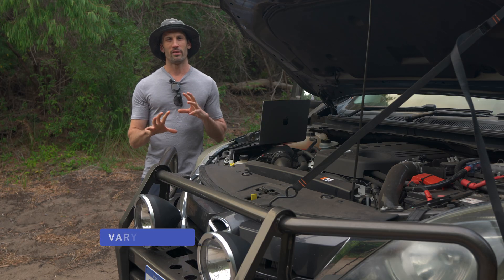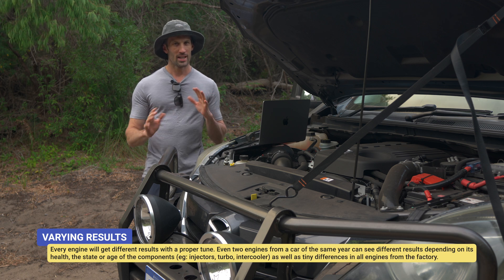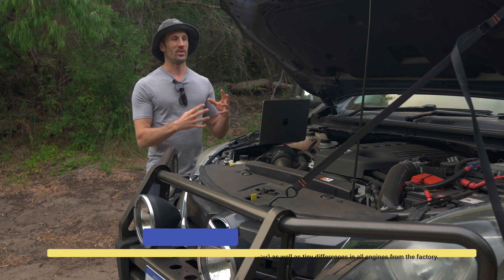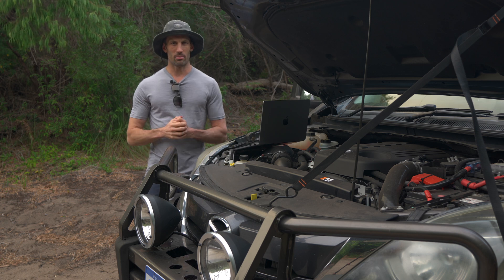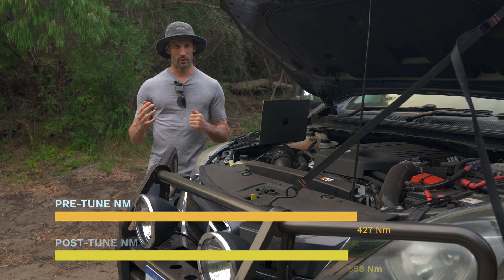You will see different benefits whether you have a DPF or pre-DPF car, so keep that in mind. Every engine is different — numbers we talk about today are not even specific to this 3.2 litre because they change depending on the way you drive. So as far as the numbers of the actual tune: pre-tune 427Nm, post-tune 558Nm.